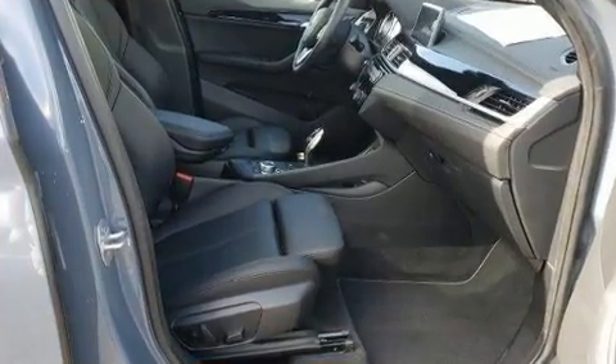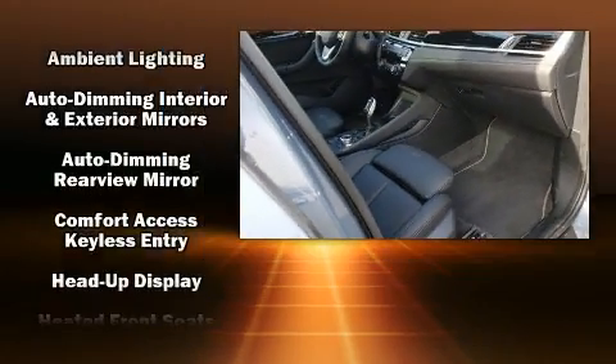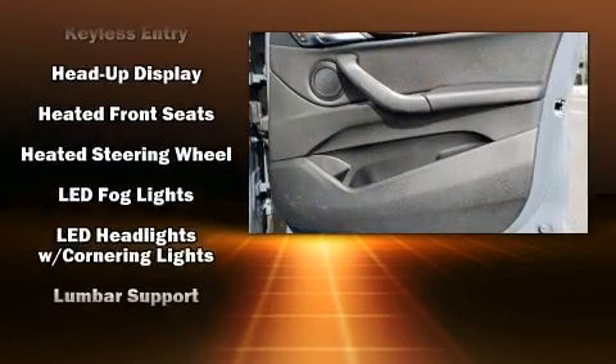BMW ensures the safety and security of its passengers with equipment such as head curtain airbags, traction control, a security system, and four-wheel disc brakes with ABS.